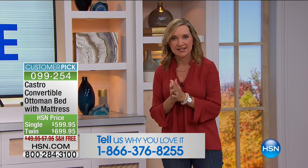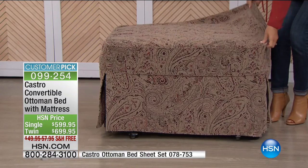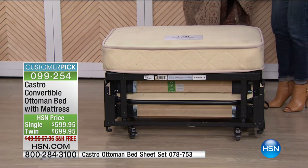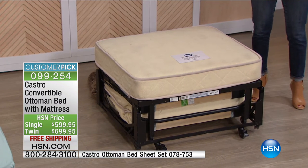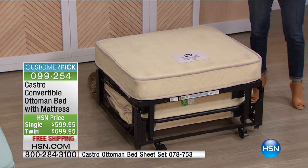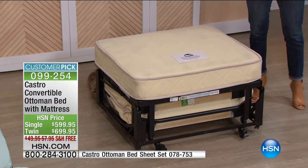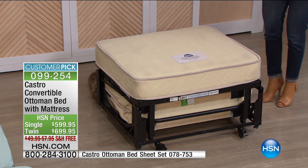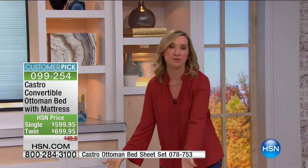So many customers who have written reviews have come back to buy another one. This is not a small investment, but it's a huge investment in your home, your space, and your comfort. This is an item you're going to have for years — it comes with a three-year warranty. It's made by a company that's only been making convertible furniture for over 80 years. Buying from HSN gives you perks: free shipping. This weighs over 100 pounds — but it's on casters, so you roll it right out of the box. It's fully assembled for you. All you have to do is unwrap it — it's completely put together and ready to go.